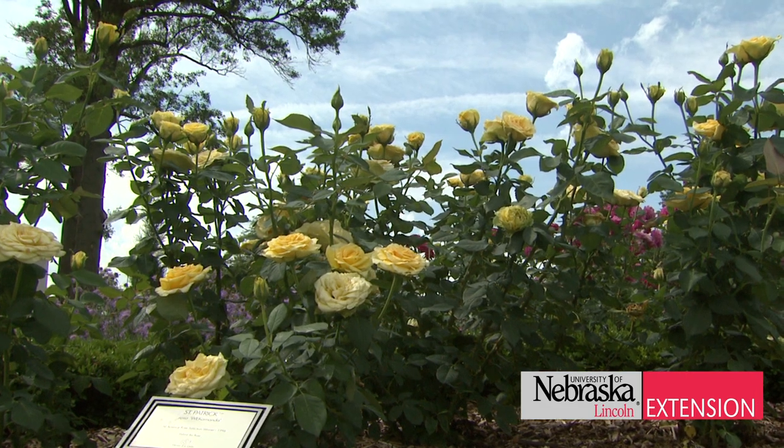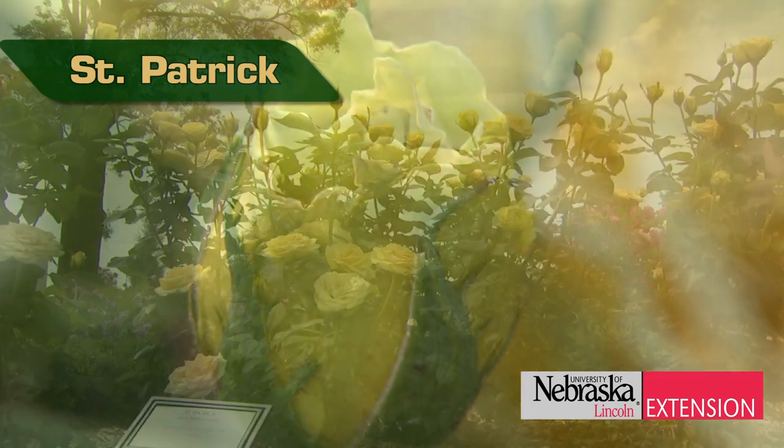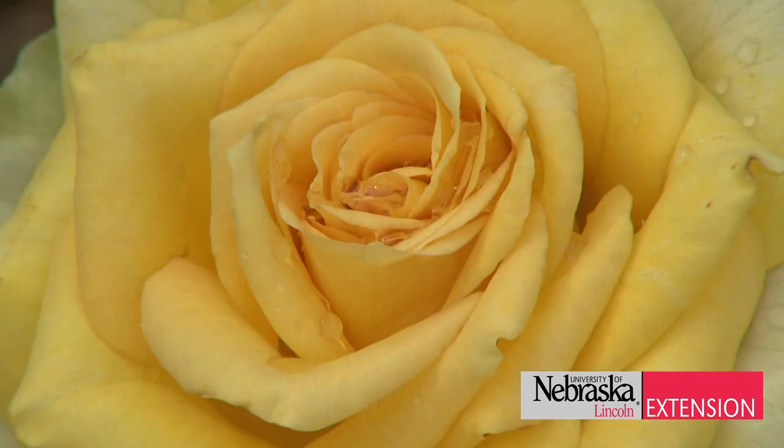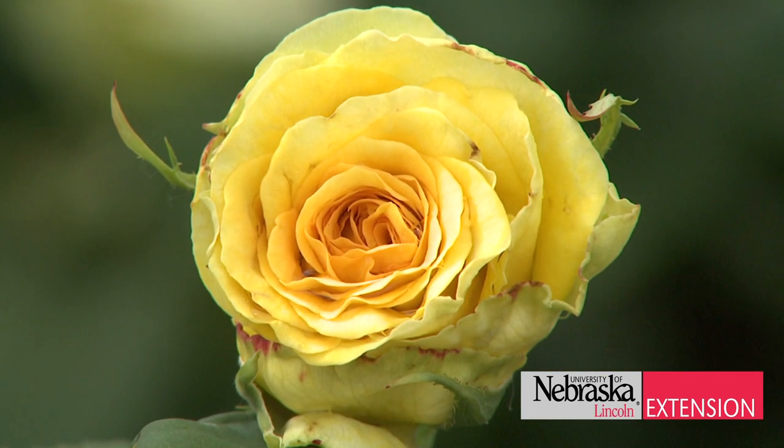Rose colors can be as unusual as their names. Take St. Patrick — this rose is unique because it comes out sort of a green, then blooms to yellow, and then it kind of fades to a green, which is unusual for a rose.